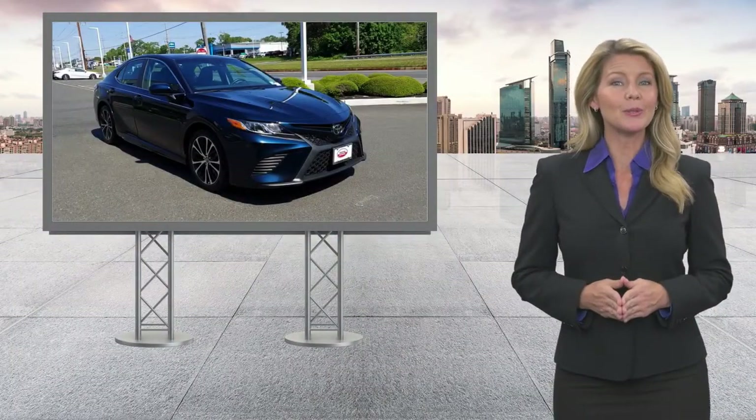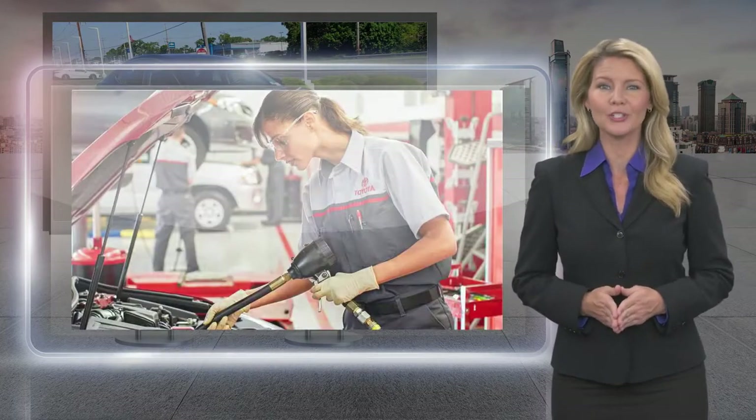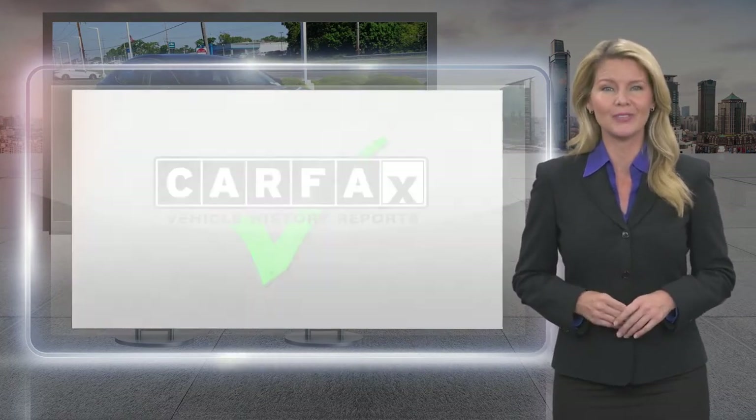Every Toyota Certified Used Vehicle must meet or exceed an intensive multi-point quality assurance inspection. Our goal is to ensure that this vehicle has that new look and feel you would expect in a certified used vehicle.